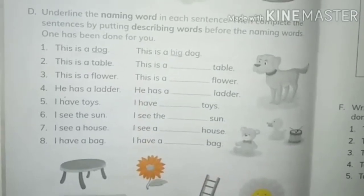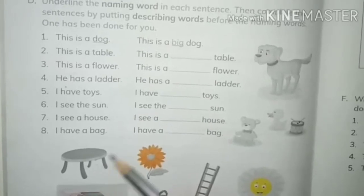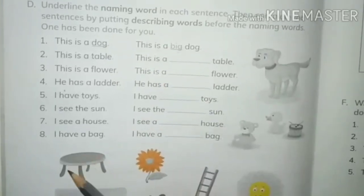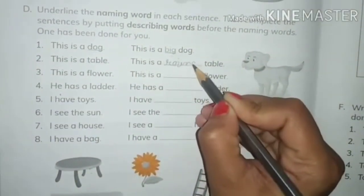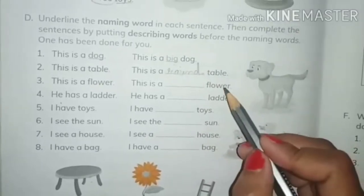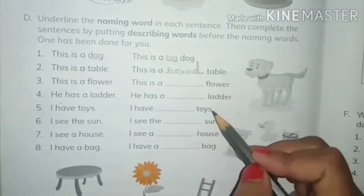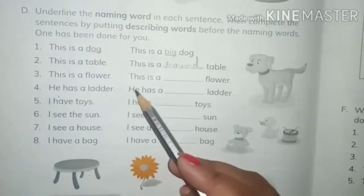Look at the table — where is the table? Here is the table. This is a table, and this is a round table. So 'round' tells us about the shape of the table.